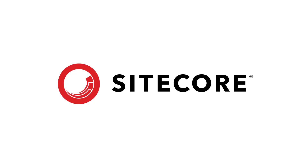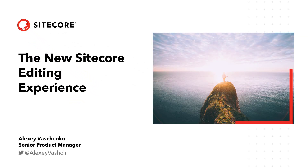Hello and welcome to this video on Sitecore's new editing experience. Today we're going to hear from Sitecore's senior product manager Alexey Vashenko as he takes us through it.